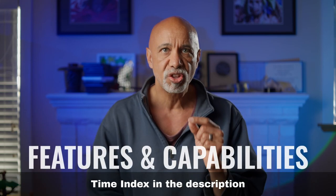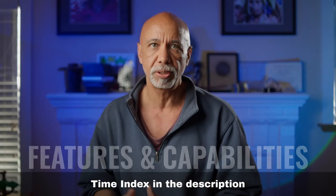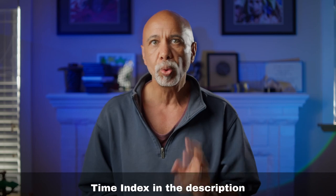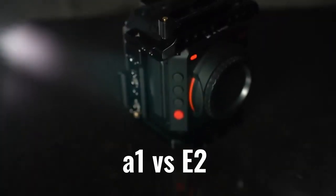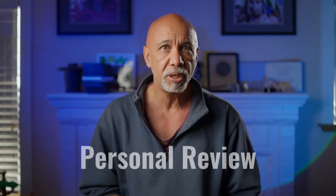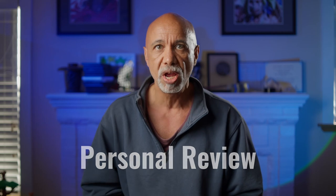First, how does it stack up against the RED Komodo and the ARRI Alexa Mini LF in terms of features and capability? Second, I'll do a real-world comparison of the A1 with the Z Cam E2, which is a cinema camera that I do happen to own. And third, my personal opinion of the A1 for cinematography after seven months of use. This review is long, but it is packed.